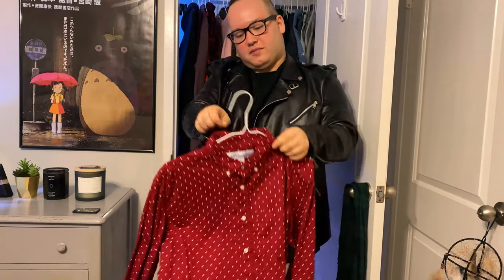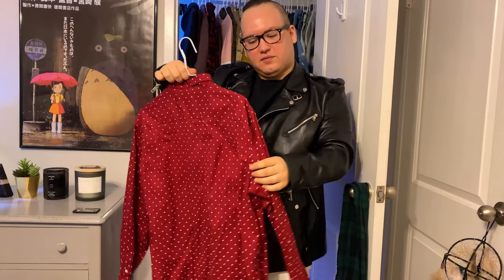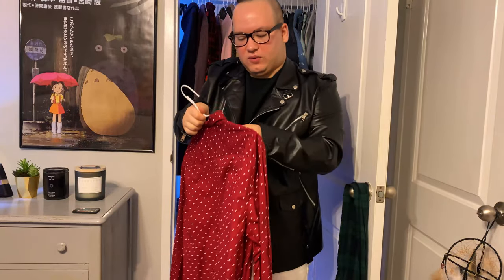My next one is this button-down I wore in my last video for my vinyl collection. I really like this. It's very colorful. I've been getting more into color because I used to be all about black — kind of inner emo — for a long time.